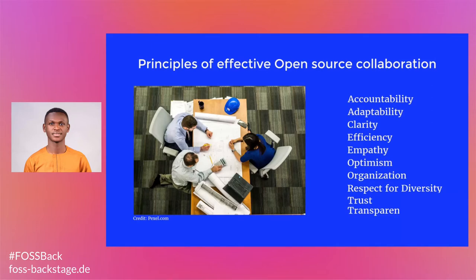Adaptability. Collaborative projects often don't go as planned. There may be obstacles or unforeseen issues that may delay progress. Adapting well to changes comes with practice and experience.